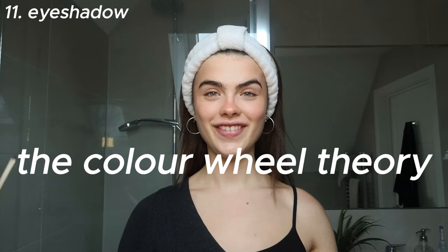For eyeshadow I use the Urban Decay Naked Petite palette — for green eyes this palette is gorgeous. This is where the color wheel theory comes in. Depending on your eye color, the color that will bring out your eye pigment most is the one opposite on the color wheel. For green eyes it's reds and purples; for blues it's oranges and browns.